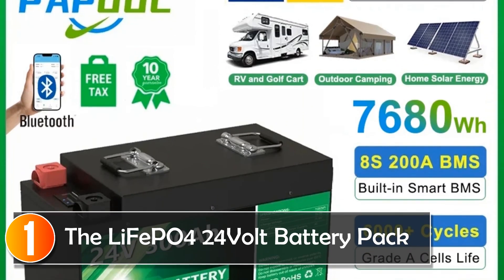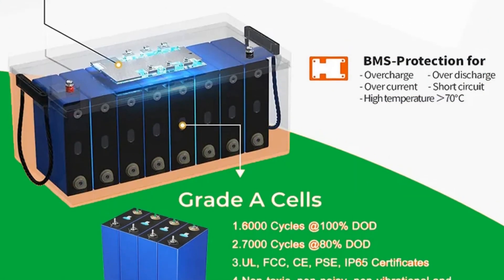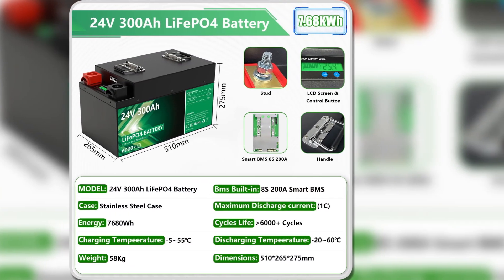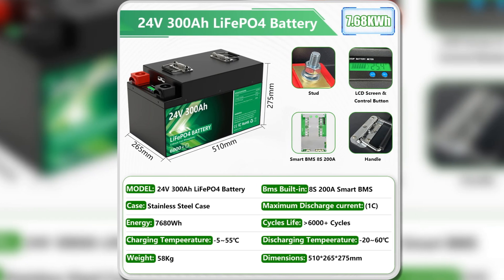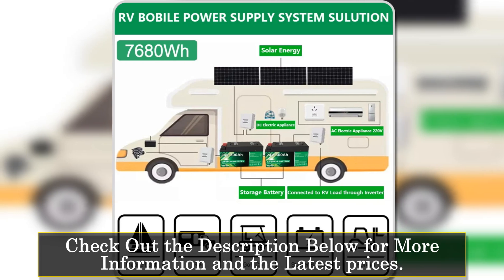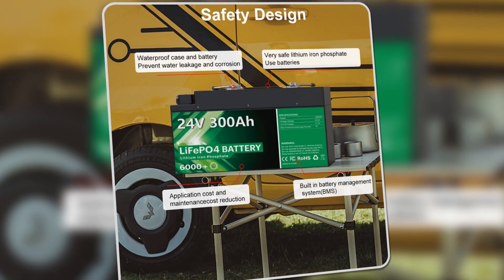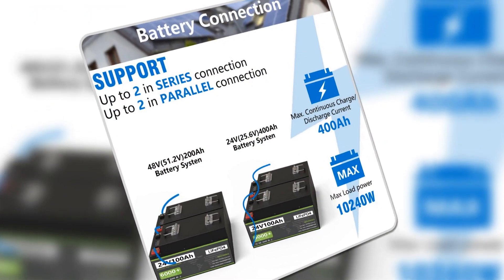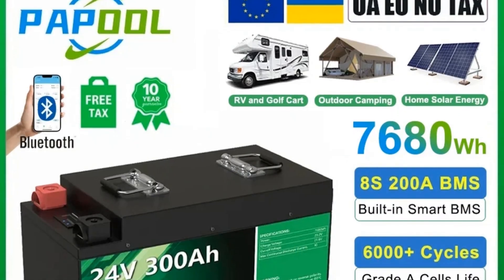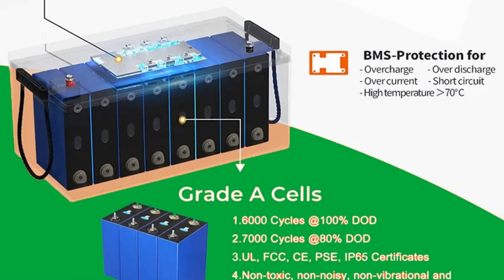At number 1, the LiFePO4 24V battery pack is an excellent choice for those seeking a high-performance power solution. Constructed with grade A lithium iron phosphate cells, this battery ensures superior quality and reliability. With a cycle life exceeding 6,000 cycles, it significantly outlasts traditional lead-acid options, offering up to 10 times longer lifespan under optimal conditions. It comes equipped with a built-in smart 8S BMS that prevents overcharging, over-discharging, and short circuits. A standout feature is Bluetooth functionality, allowing users to monitor battery performance in real-time via their mobile devices — particularly beneficial for RV enthusiasts and off-grid living situations.